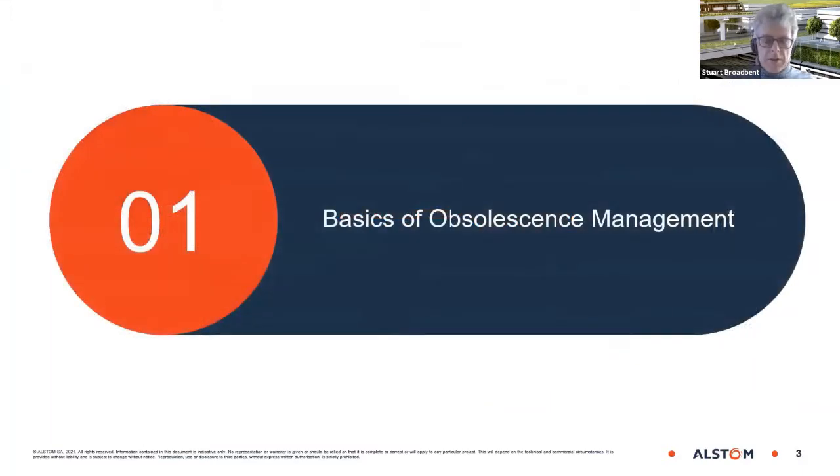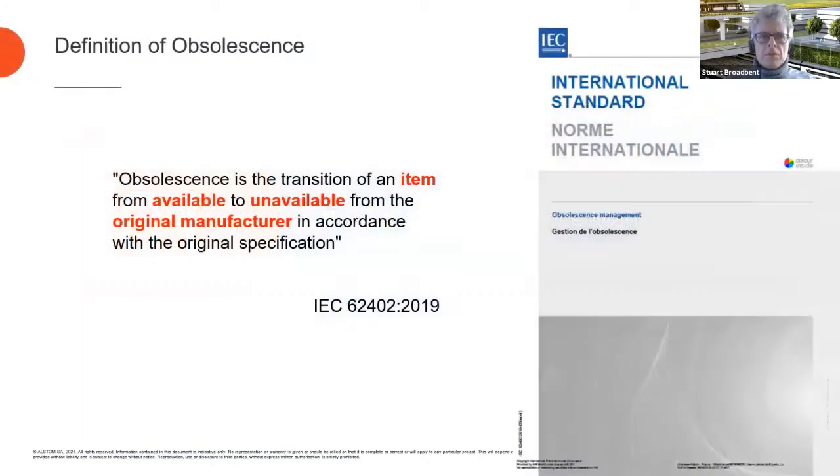Let me tell you about the basics of obsolescence management. We have an international standard, IEC 62402. The most recent version is the 2019 version. In the 2019 version, obsolescence is defined as the transition of an item from available to not available from the original manufacturer in accordance with the original specification.